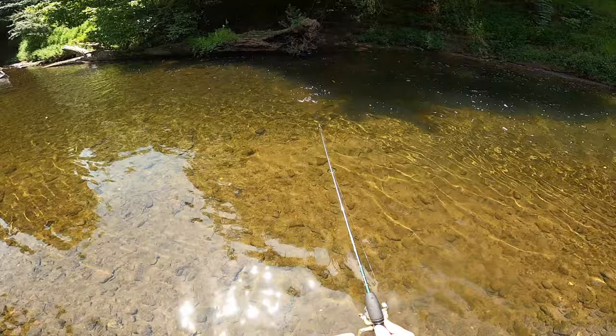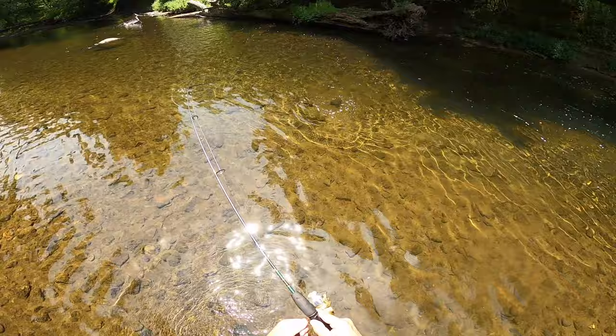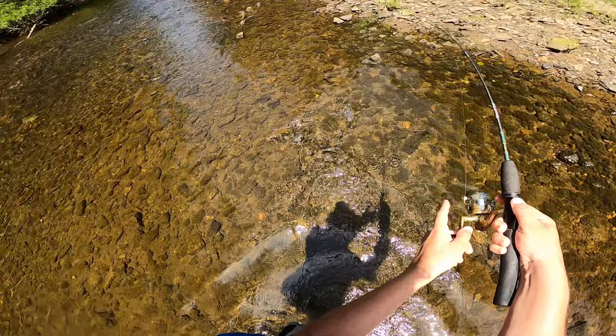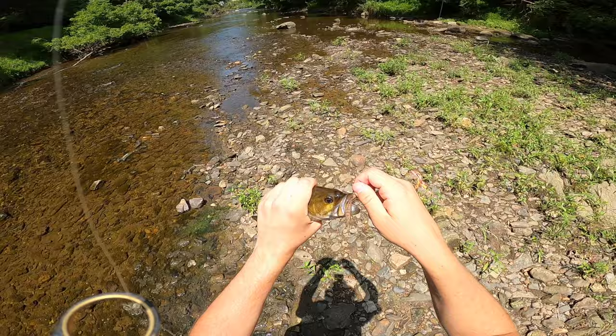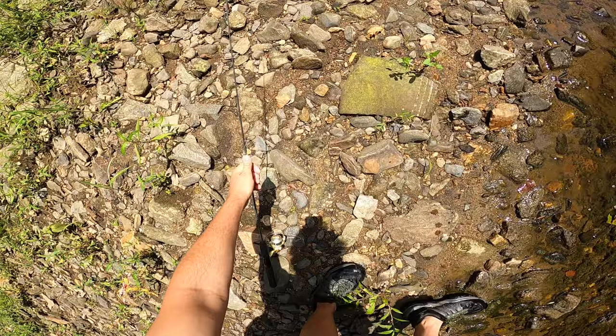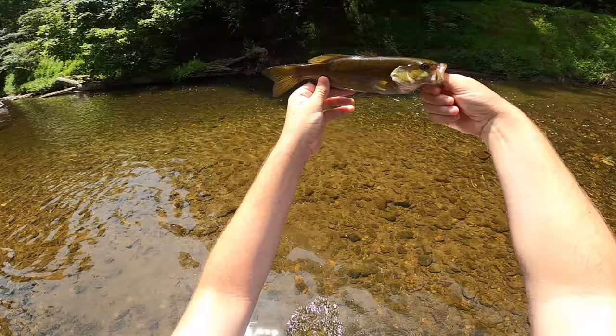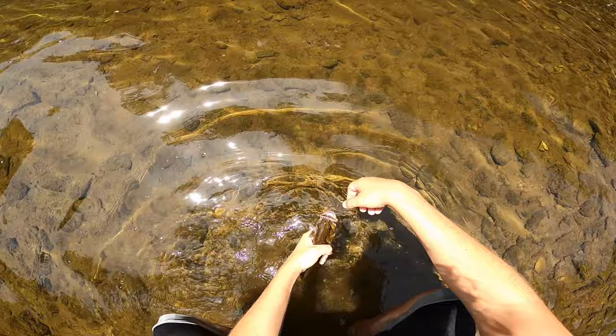Got him! Oh yeah, there we go — it's a good size smallie! Now this is what we've been after. Good size too. This is what it's all about baby. Love these guys, beautiful smallmouth. Beautiful, beautiful fish — I love catching these guys, these are my favorite fish by far. Man, they're beautiful. Alright, let's let this guy go. See you later bud.